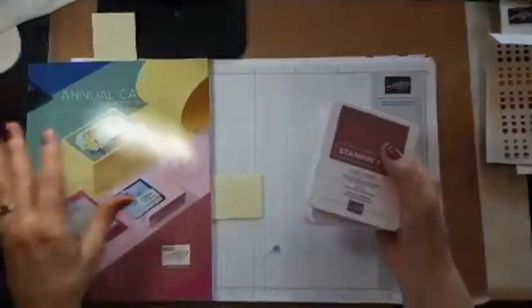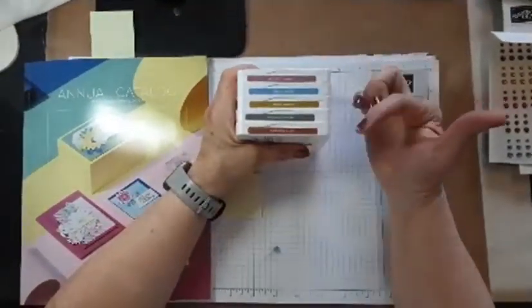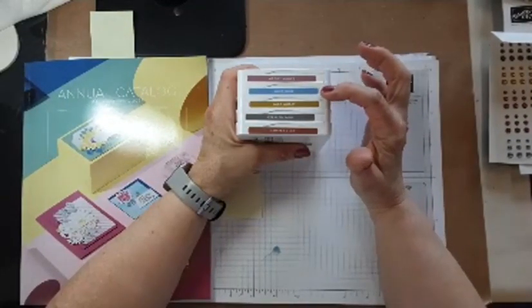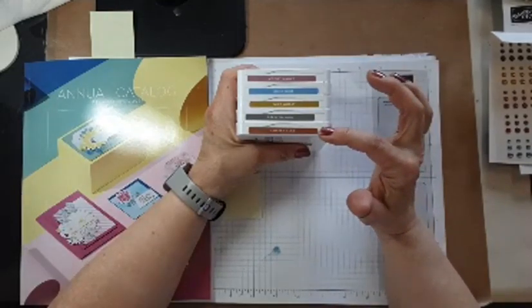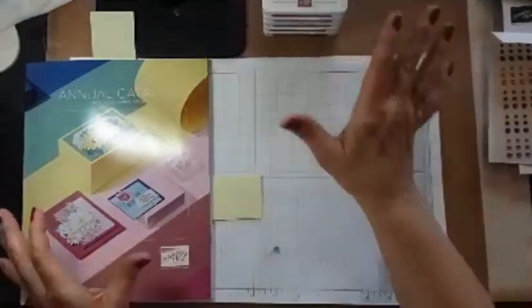Their names, in no particular order, are Moody Mauve, Boho Blue, Wild Wheat, Pebbled Path, and Copper Clay.